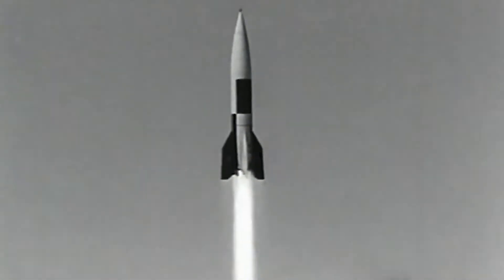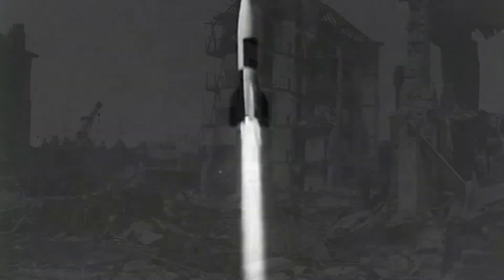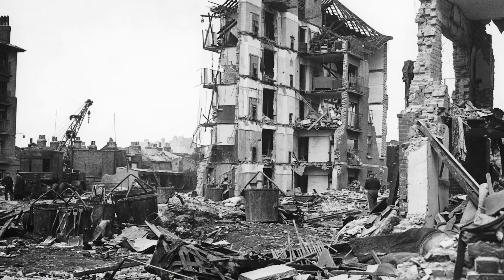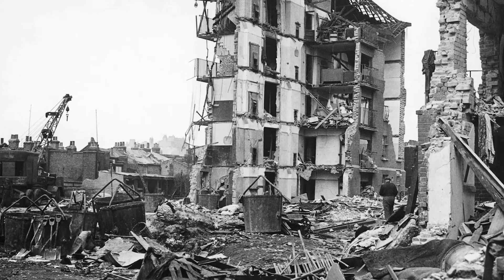Some of these attacks included Paris, Belgium, and Great Britain. In London, an estimated 2,754 civilians were killed and over 6,523 injured.